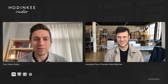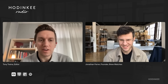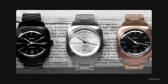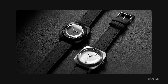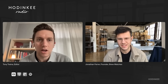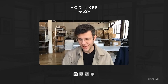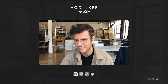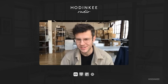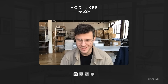Jon Ferrer of Brew Watches, how are you doing today? Doing great, thanks for having me, Tony. Our last guest was also the CEO of a booming watch company, and I'm glad to have the CEO and founder of Brew Watches on Hodinkee Radio. Our first question has to be about the namesake of your company, inspired by coffee and roasting. What's the key to a perfect espresso? It's a ratio of how much water to beans and the type of coffee you're choosing. When I'm in the city I'll grab a bag from La Colombe.